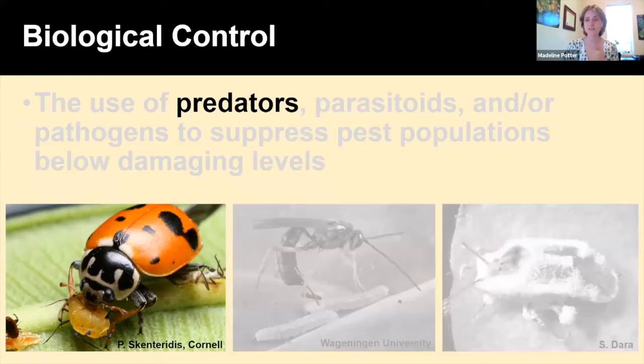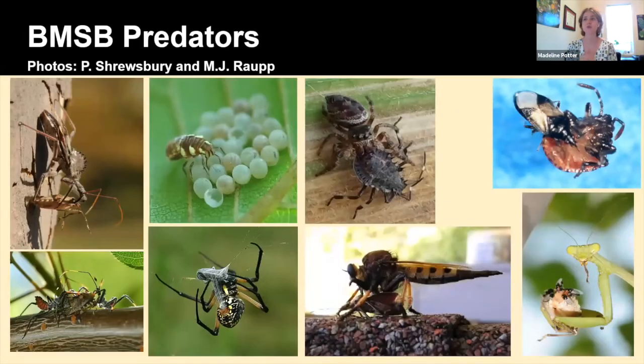Some examples of natural enemies of BMSB: predators include the adult wheel bug and nymphal wheel bugs feeding on BMSB, lacewing larvae feeding on BMSB eggs, different spiders, robber flies, mantids, and even the minute pirate bug feeding on a BMSB nymph.